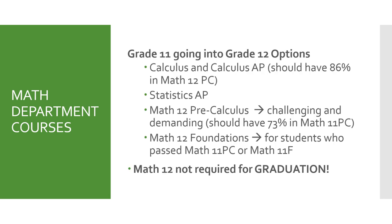This screen shows in more detail the options available in the math department and what we suggest as a minimum prior to taking these classes. We offer calculus and AP calculus, and before you take these courses you should have a minimum of 86% in your math 12 pre-calc course. We also offer statistics, which is a highly academic course requiring a strong math background. Math 12 pre-calculus is a challenging course and you should have at least 73% in math 11 pre-calculus. We also offer math 12 foundations for students who have passed math 11 pre-calc or math 11 foundations. Math 12 is not a required course for graduation; however, you will want to check your post-secondary requirements to see which level of math you need.